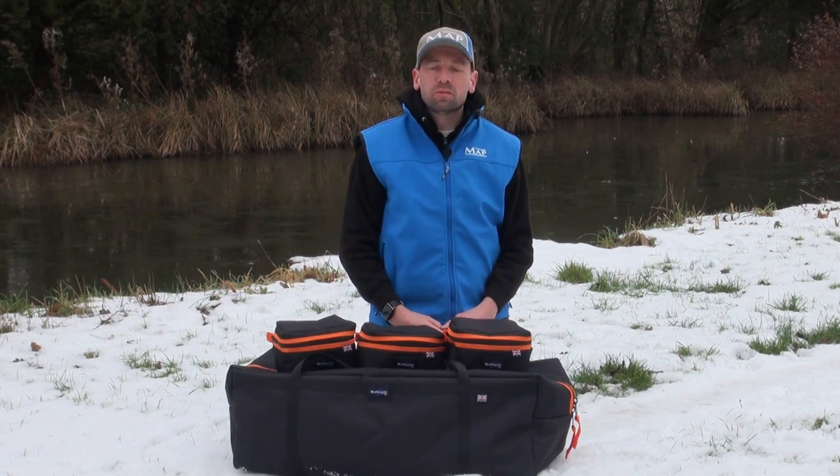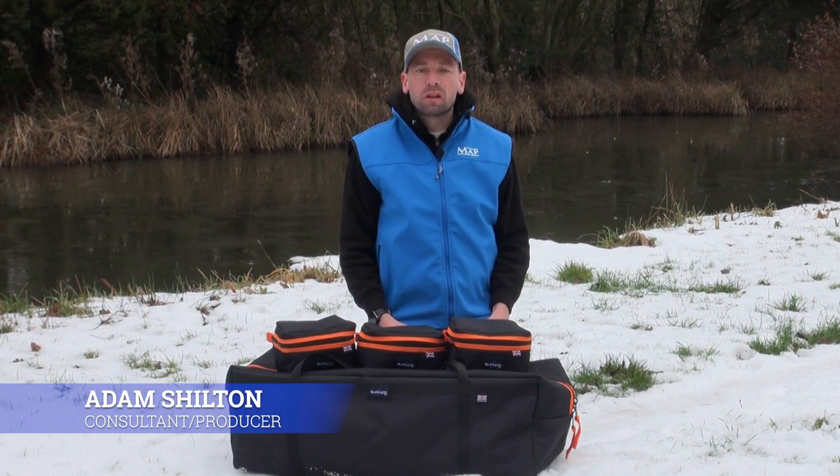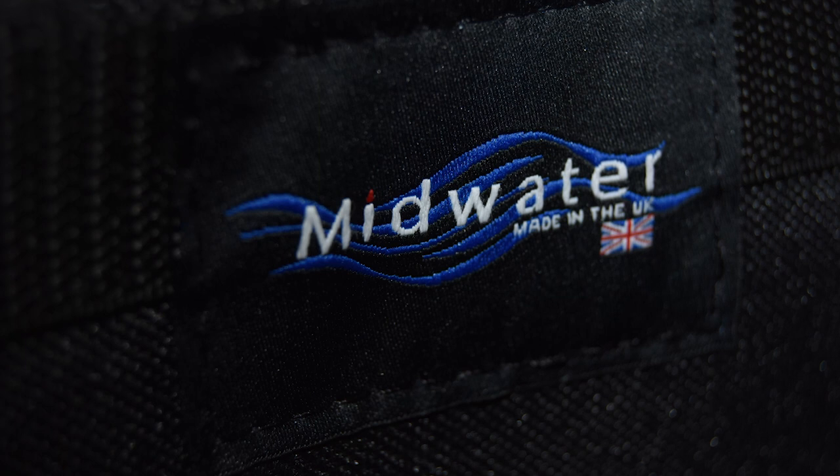Welcome viewers, my name is Adam Shilton from ASVising TV. It's an absolute privilege to be talking about a fantastic British company that's been going for 14 years — it is Midwater Luggage.